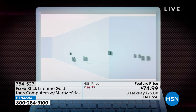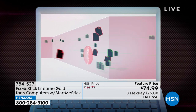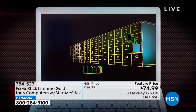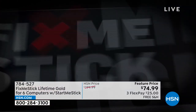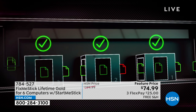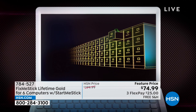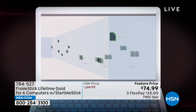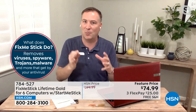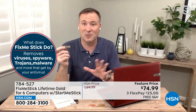With triple scan, it scans every file not once but three times to make sure it's clean of all viruses, trojans, and malware. Here's the key difference from antivirus: Fix Me Stick actually captures those viruses and physically removes them from your computer. Regular antivirus quarantines them — those viruses are still living on your machine. Fix Me Stick removes them so they can never do any more damage. It works on computers up to 15 years old, and if you use it on a regular basis it will keep your computer running like it's brand new.